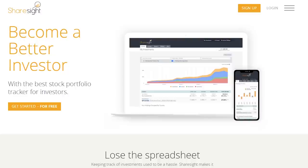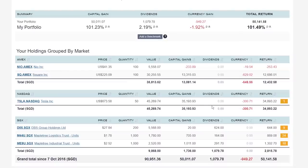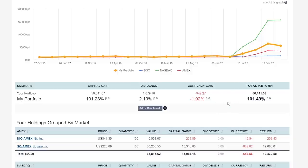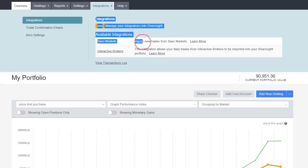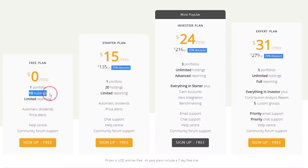Before we move on, if you want to track your investments, check out Sharesight. It's not just a normal portfolio tracker — it automatically tracks all your dividends, tracks currency gains or losses for overseas stocks, and displays all the data clearly so you know how close you are to financial freedom. If you use Interactive Brokers or Saxo, it can automatically track your buys and sells. Sign up at sharesight.com using my link below. If you have only 10 stocks, it's completely free. For more stocks, you get 4 months of premium for free.